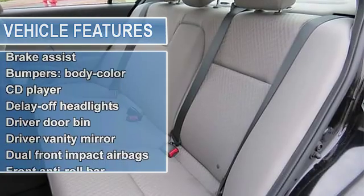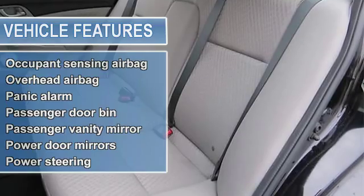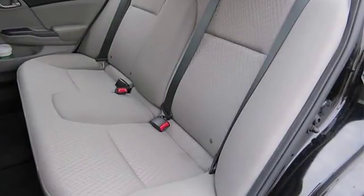Instrument panel bin, driver, passenger, and rear door bins, seat stubble with cloth back material, front map lights, gas-pressurized shock absorbers.